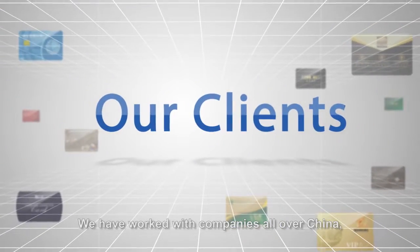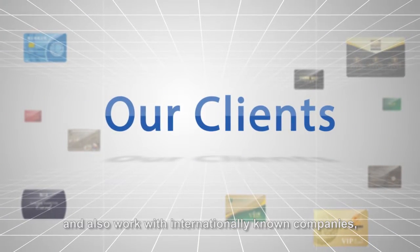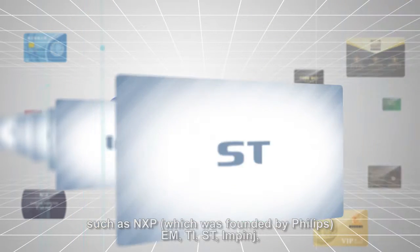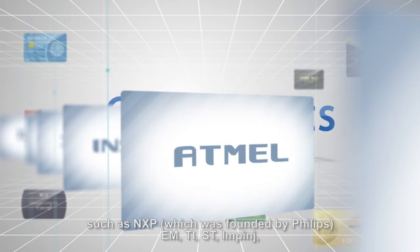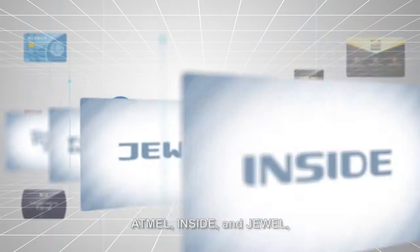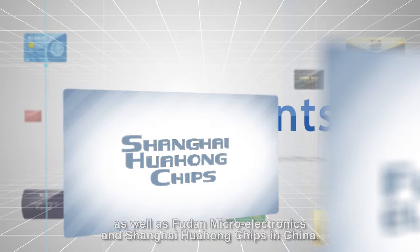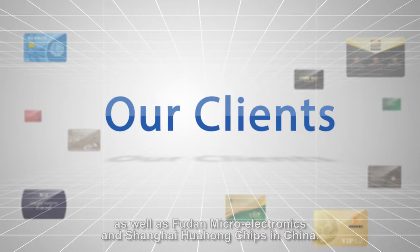We have worked with companies all over China and also worked with internationally known companies such as NXP, which was founded by Philips, EM, TI, ST, ATMEL, INSIDE, and JUUL, as well as Fudan Microelectronics and Shanghai Hua Hong chips in China.